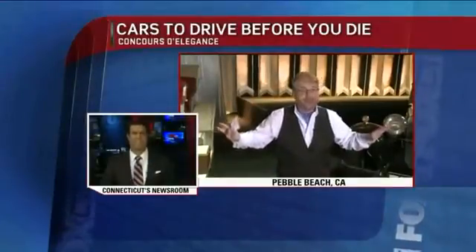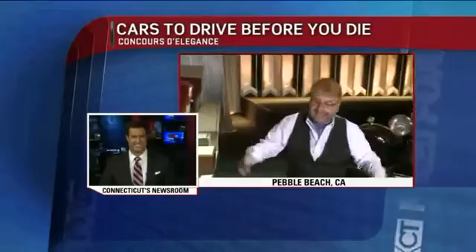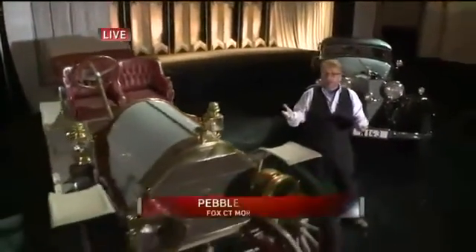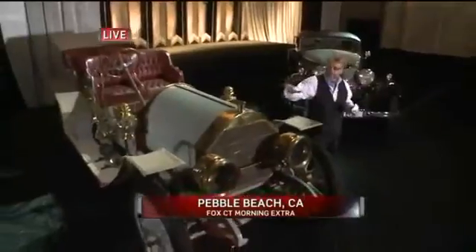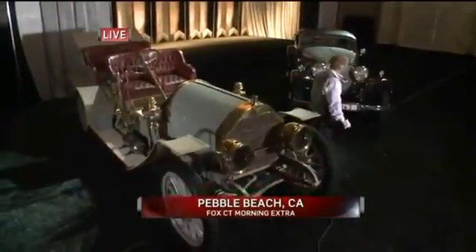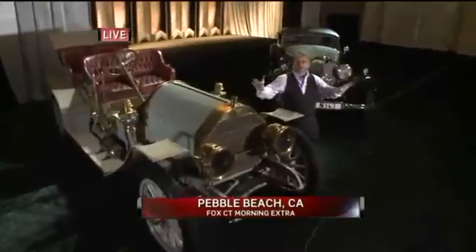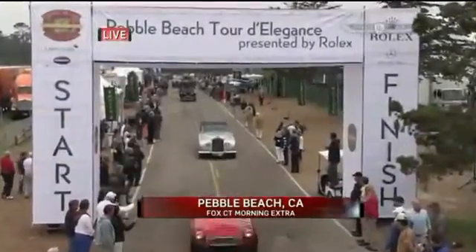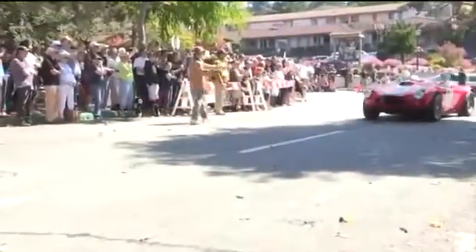Good morning, Leonard. Let me tell you, first of all, it costs no money to dream whatsoever, so we can do it together all morning long. This is the big one — the historical car competition. I'm standing in front of this 1909 Simplex, and behind me a 1935 Mercedes, just some of the cars involved in the Concours d'Elegance. These are million-dollar cars and up, and there are one billion dollars worth of cars that will be shown over this weekend.